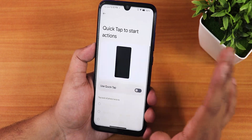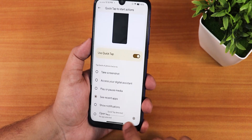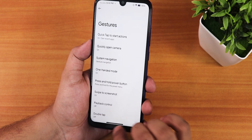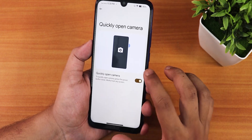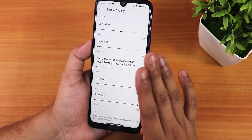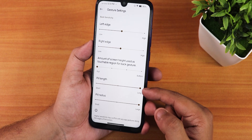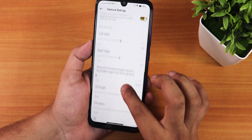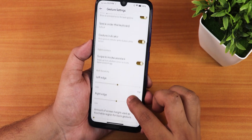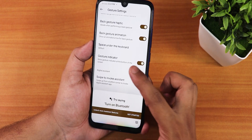In the gesture settings we have Quick Tap or back tap actions, which work perfectly fine. Going to the system navigation gestures, there is a plethora of customizations — pill length, pill radius, left/right edge customization, swipe to invoke assistant, and gesture indicator.